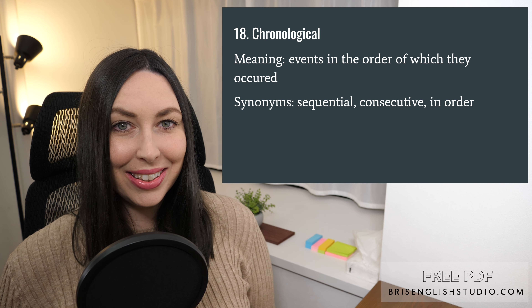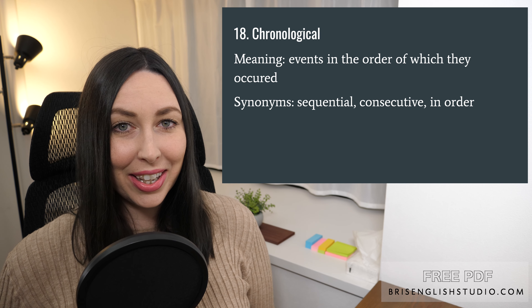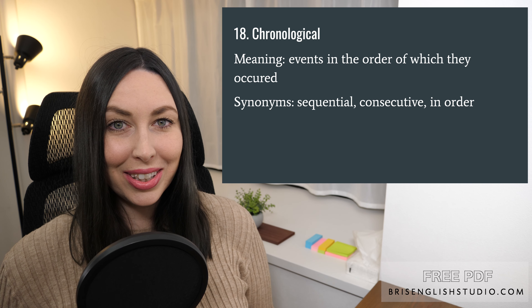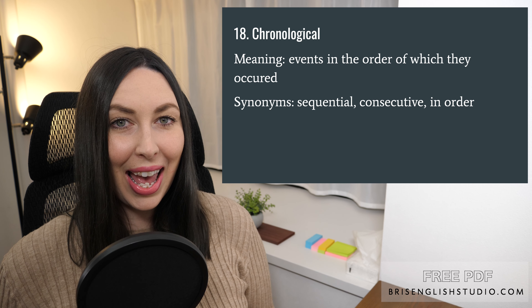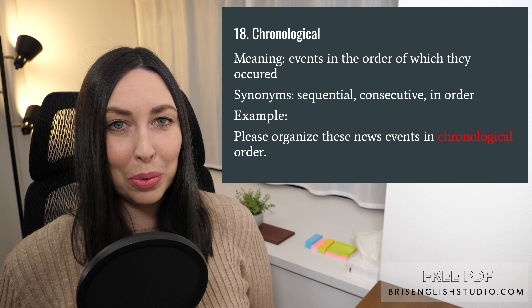Number eighteen: chronological. Chronological means events in the order in which they occurred. Some synonyms for chronological include sequential, consecutive, and in order. Please organize these news events in chronological order.